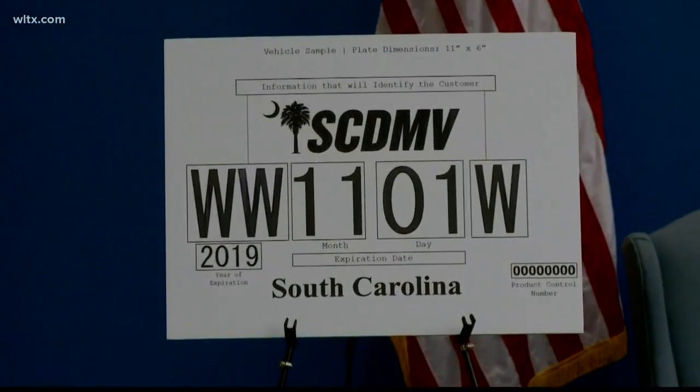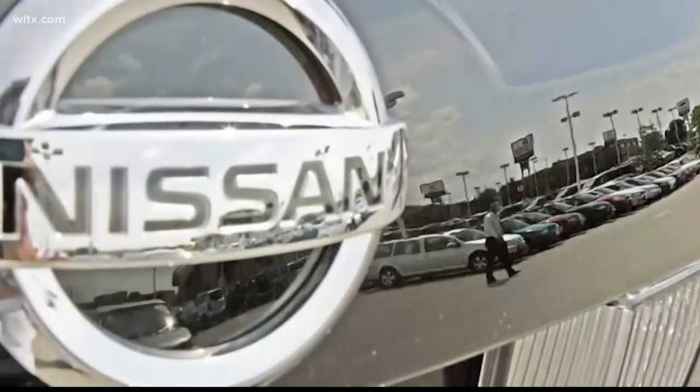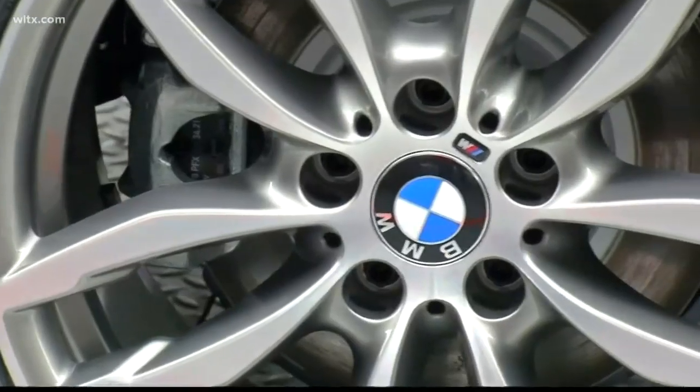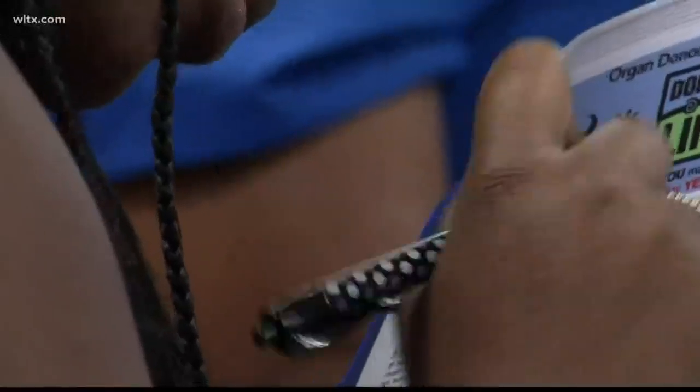Starting today, dealers can start distributing these new tags. If you're buying a car, you'll get the new temporary tag and your registration. This goes for casual sales, too. Roughly 3,000 dealers in South Carolina will need to comply.